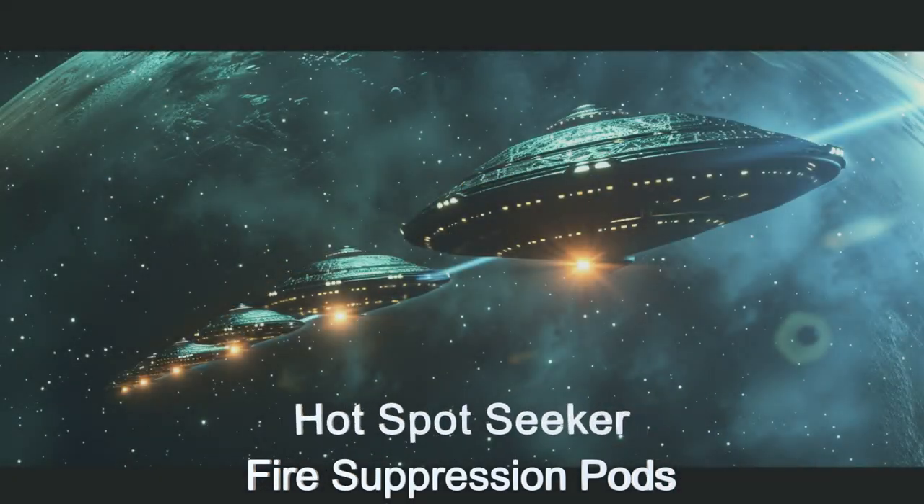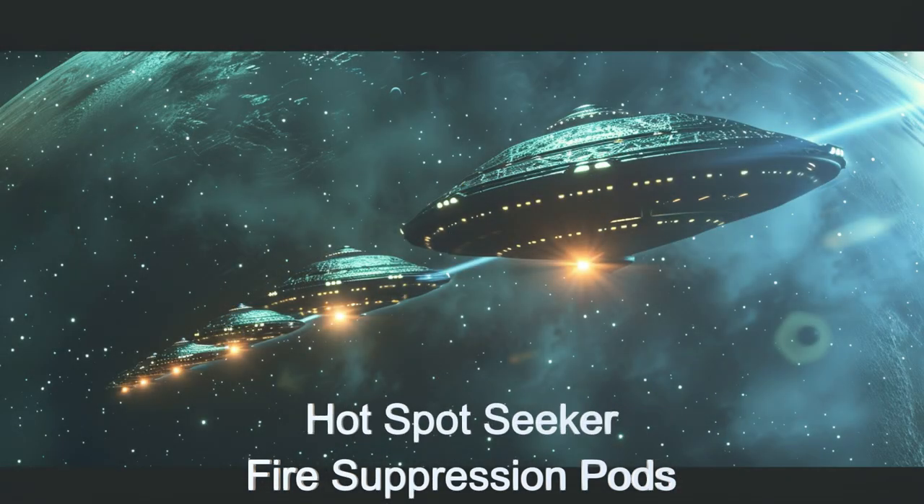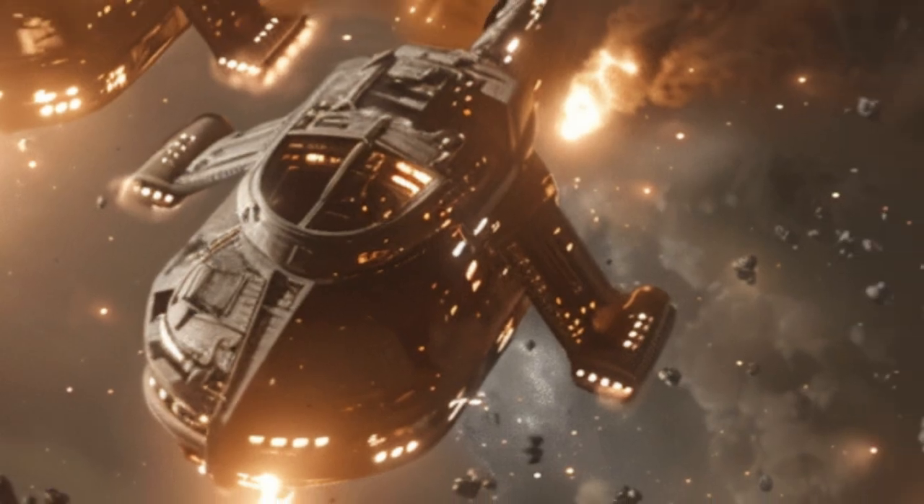Each pod is armed with large tanks of fire suppression gases and liquids, tailored for various fire types.